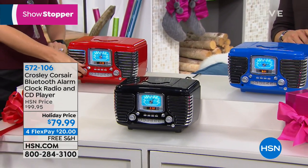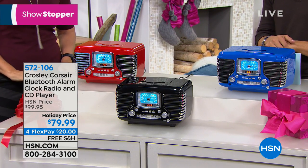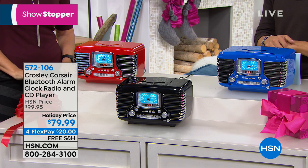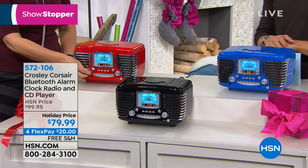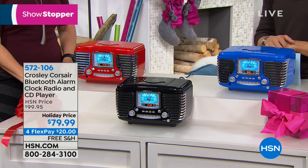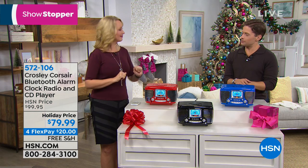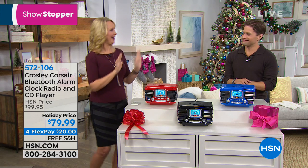It's on FlexPay for only $20 a month — any major debit or credit card, interest and finance free, and we ship instantly. With extended holiday returns, you buy with us and have until the end of January to make sure it's the right gift, the right idea, and that you love all the features and functions. Thank you so much, Lori — appreciate you. I'm going to dance off now.